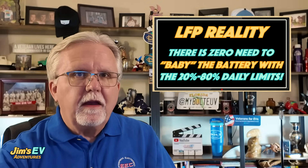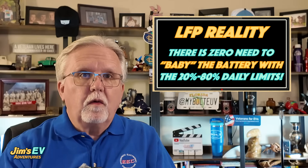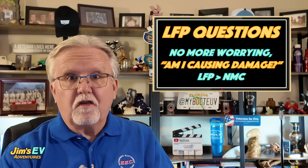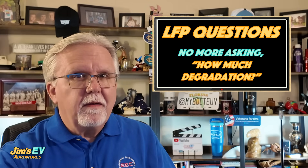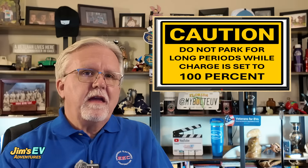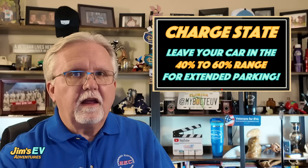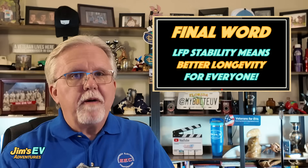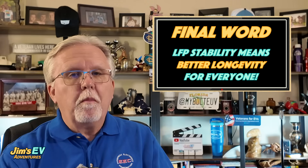Why does the LFP switch matter for the Bolt? Tying it back to our charging debate, you won't have to baby it like an NMC battery. Chevy's guidance will likely echo what Tesla does with its LFP models: charge to 100% daily if you want to, and do a full charge at least once a week to calibrate the battery management system for accurate range estimates. No more worrying about cathode cracks or rapid degradation from high state of charge. That said, it isn't good to charge any lithium-ion battery to 100% and let it sit. If your car is going to be idle for more than a handful of days, try to leave the charge state in the 40 to 60% range.